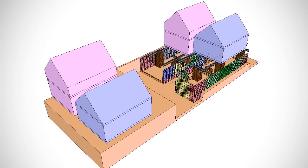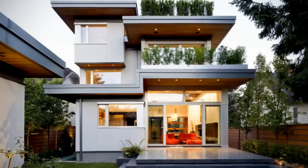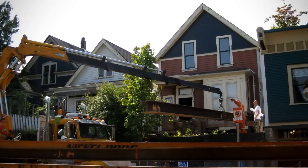My name is Josh Klein, I work for Natural Balance Home Builders. Our team has been in business since 2008, building environmentally sustainable homes from day one.